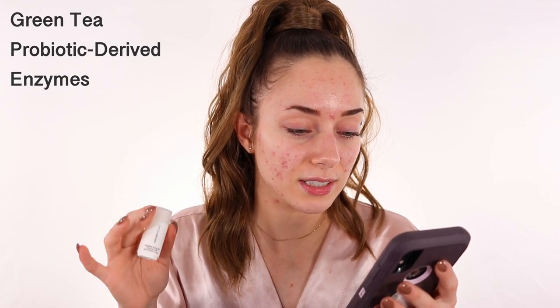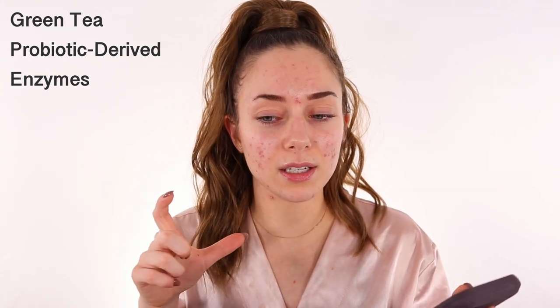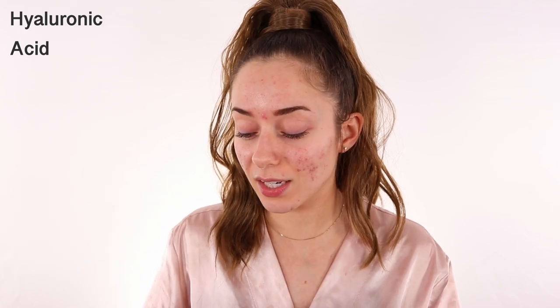They also say it's for dryness, dullness, and uneven texture — which is everything I have on my skin right now. The highlighted ingredients are what got me really curious about this product. There are green tea probiotic-derived enzymes that exfoliate the skin and support a strong moisture barrier. The probiotic aspect really caught my attention because maybe my skin flora is messed up. There's also hyaluronic acid to hydrate the skin, which is really important for my skin personally — I just need extra extra moisture.